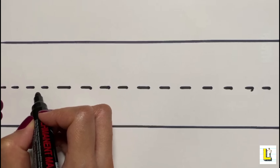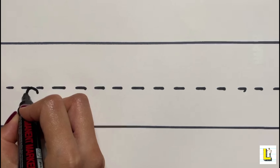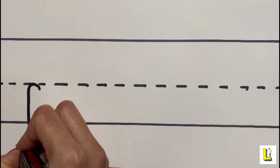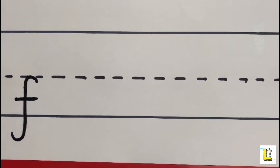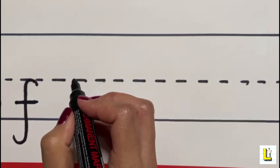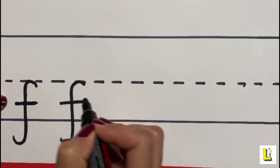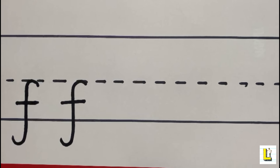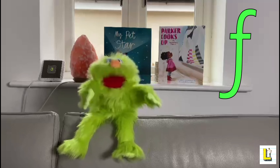But how do you write the letter that makes the F sound? To write your letter F, start in the middle. Bring your pen round and down and round again. Lift your pen and cross your F. Let's have another go. And that's how you write the letter F. Thank you for showing us how to write the letter that makes the F sound, Mrs. Luke.